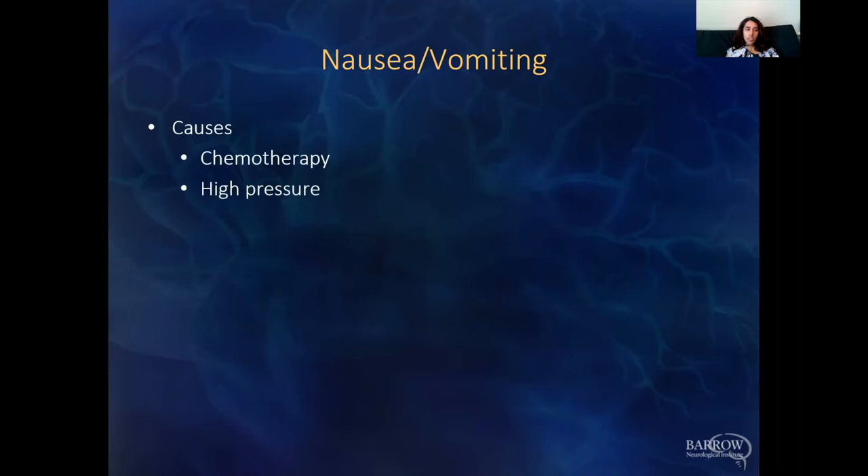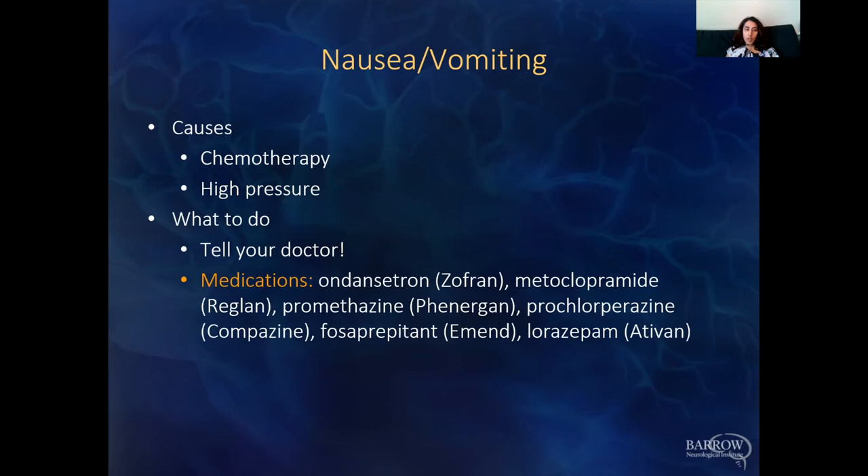Nausea and vomiting can be caused by chemotherapy as a side effect, or by high pressure. Tell your doctor and make sure it's not a high pressure issue. There are a wide variety of medications we can try — Zofran is our go-to to start with, but if it's not working, there are other medications to consider.